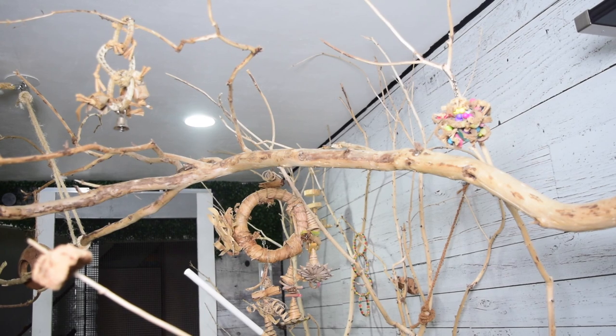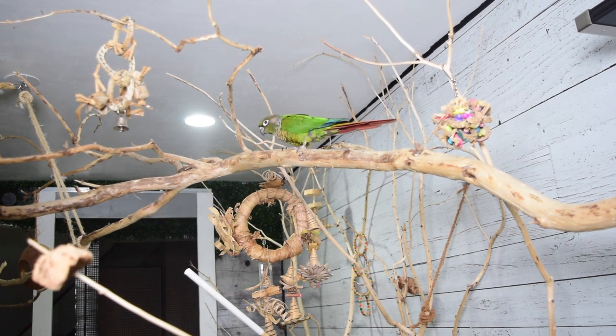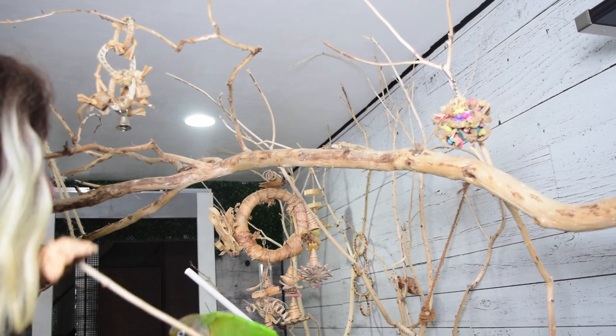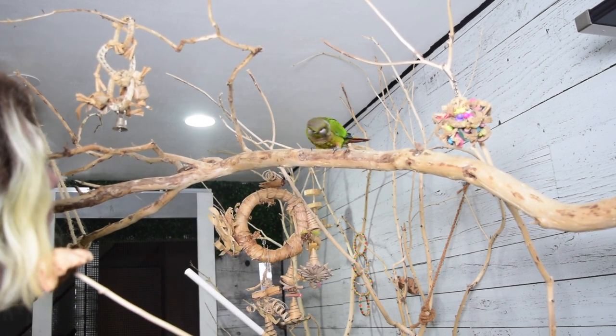The last quick note we're going to add on to making a really bomb-proof recall is locations. Very often what will happen is a bird will fly up somewhere super high or go into the back of your cabinets and then they will not recall. There are two main reasons why this can happen.